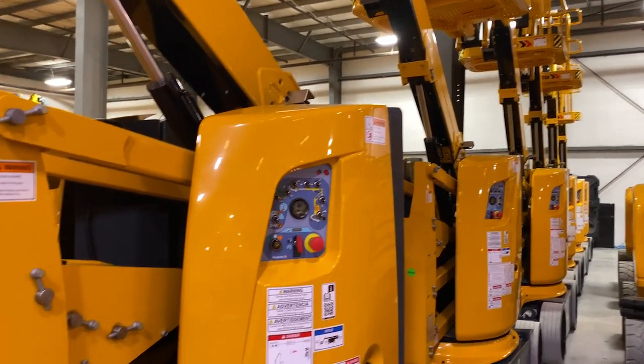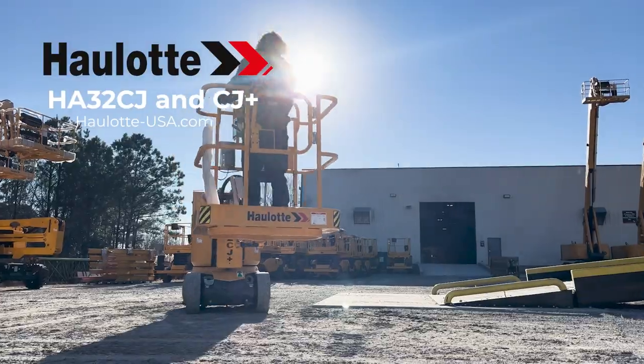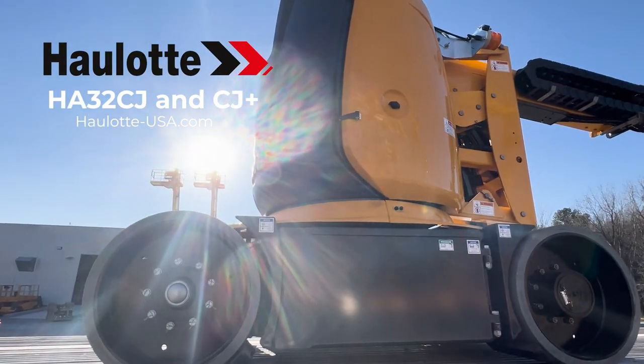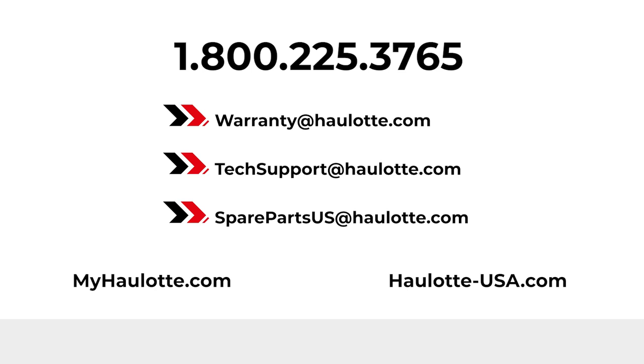Haulotte's operator safety measures and compact design that is easy to maneuver make the HA32CJ and CJ Plus articulating booms a great investment for your fleet. To learn more, visit haulotte-usa.com. We are available to assist you with warranty questions, technical or parts support through these points of contact. The MyHaulotte portal also gives you access to resources whenever you need them. Thank you for buying Haulotte.